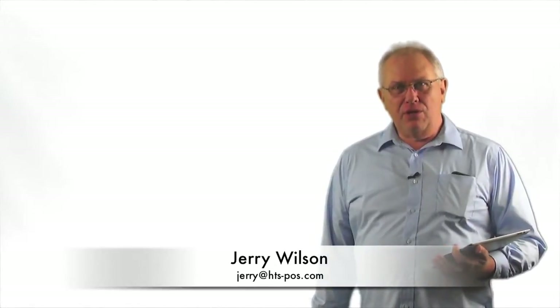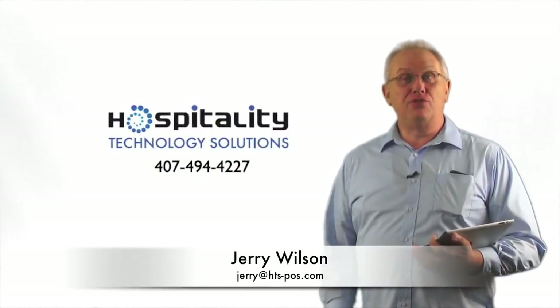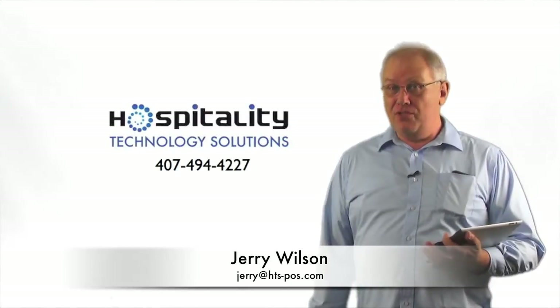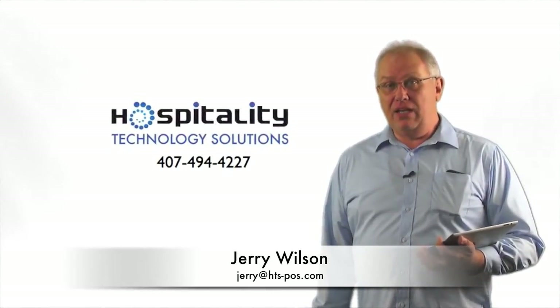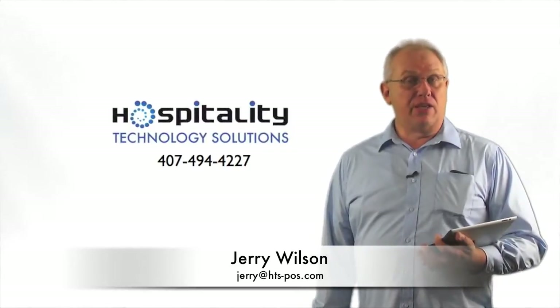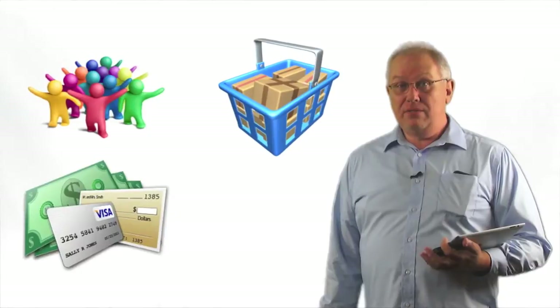Hello, my name is Jerry Wilson. I'm the owner of Hospitality Technology Solutions. I've been in the point-of-sale business for over 30 years. My company was designed to bring technology to aid business owners like you so you could control your people, product, payments, and profits.